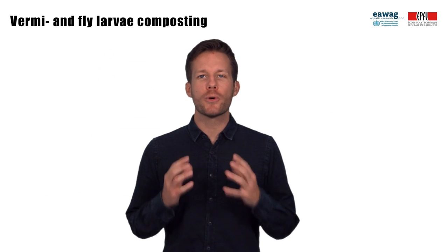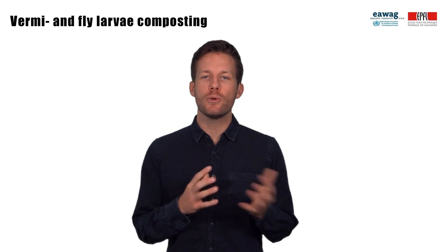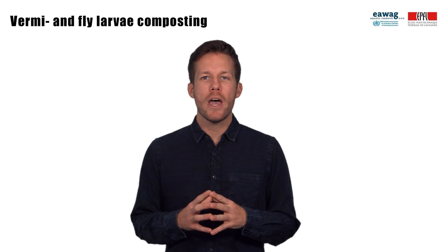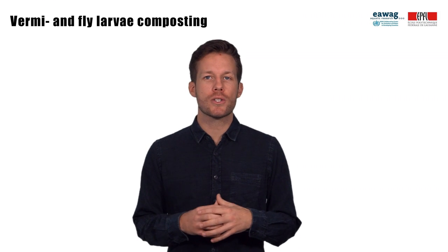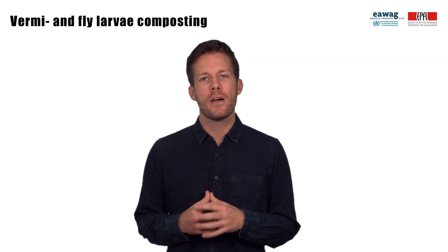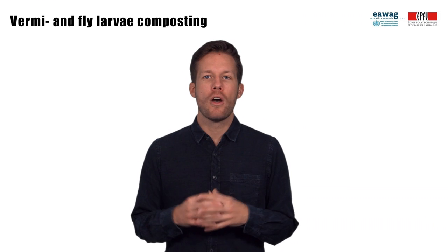Vermi and fly larvae composting are processes that use worms and flies for sludge stabilization and nutrient management, in addition to microorganisms used in co-composting. These are two processes that are currently being researched and piloted for fecal sludge. Currently, knowledge for fecal sludge is limited to few laboratory, bench scale and pilot scale studies, and most research has been conducted with feces. Feces can have very different characteristics to fecal sludge collected from pit latrines and septic tanks. These processes are being transferred to fecal sludge from the treatment of organic solid waste such as market waste, restaurant waste, or manures, for which some knowledge and a few examples of full scale implementation exist.